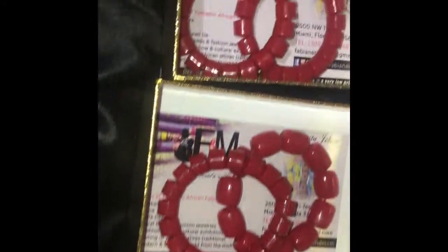We have the red beads with gold accents for unique events, weddings, birthdays and special celebrations. These beads come with unique packaging, gold boxes.